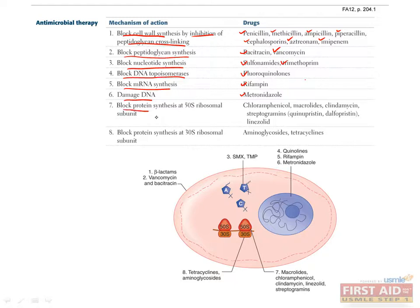Protein synthesis is the target of other antimicrobials such as chloramphenicol, macrolides, clindamycin, and streptogramins such as quinupristin and dalfopristin, as well as linezolids. Aminoglycosides and tetracyclines also block protein synthesis, but at the 30S ribosomal subunit, whereas the drugs just discussed block protein synthesis at the 50S ribosomal subunit.